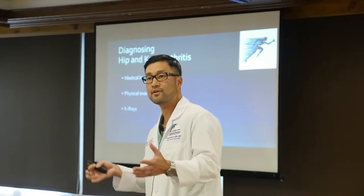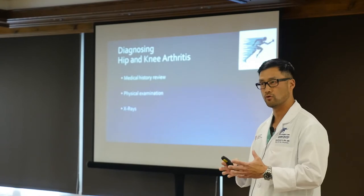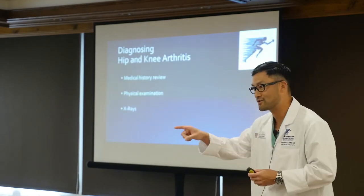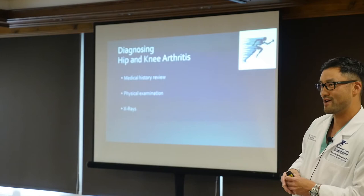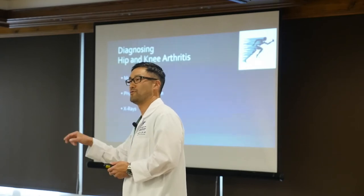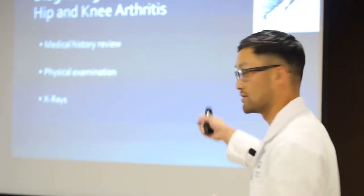We examine your hip or knee — we look at range of motion, how it bends, straightens, and moves, and we watch how you walk. Patients don't realize it, but we start examining them from the moment they walk into the room. There are very specific limps that occur with each type of pathology. Then we look at x-rays. We can gather 99% of the information we need with just those three simple things.